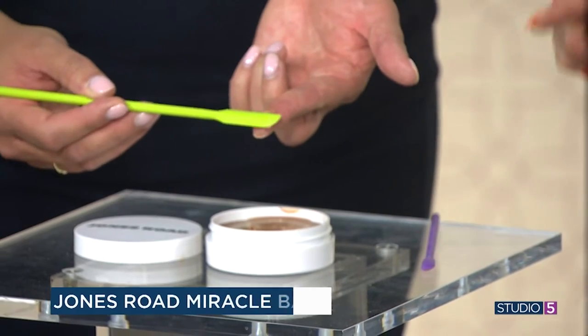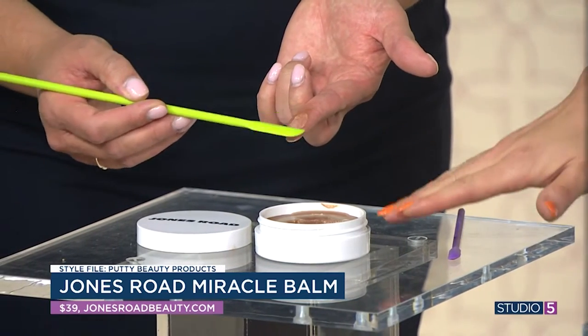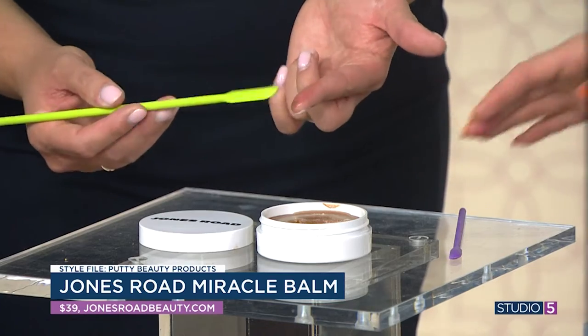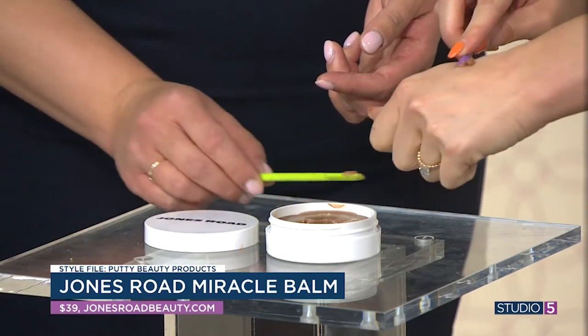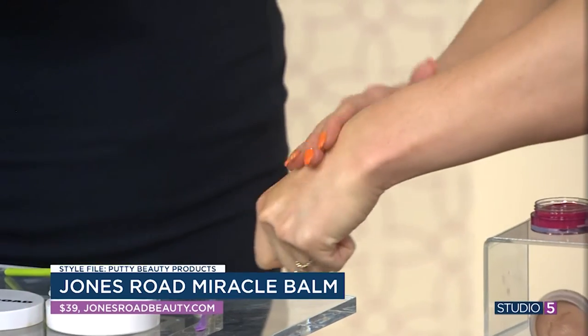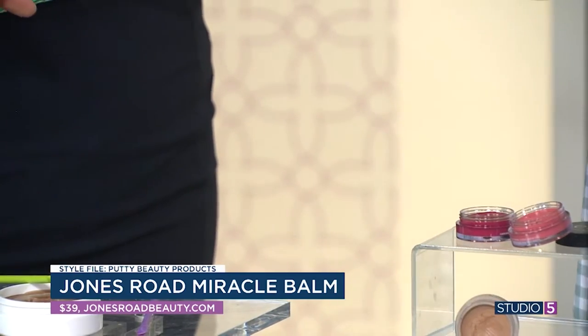This first product is by Jones Road, which is Bobbi Brown's new line, and it's specifically designed for more mature skin. This is called her Miracle Balm — it's a use-it-everywhere kind of product and comes in lots of different colors. Once you get it out of the pot and warmed up on the skin, it becomes this beautiful, balmy, iridescent, glowy product. Is it like a primer or a foundation? Any and everything. My favorite place to use it is actually on my chest, my décolleté, because I don't want full-on makeup there, but I like to blur and give a little luminosity. That's what it does because it floats over the surface. This is more of the bronzy one, which will give you a sun-kissed look, but there are pink versions too.